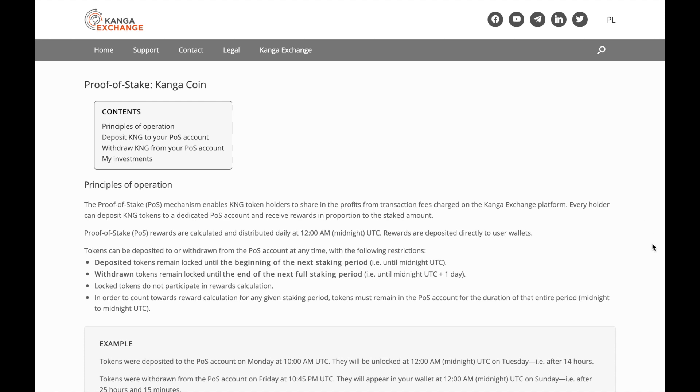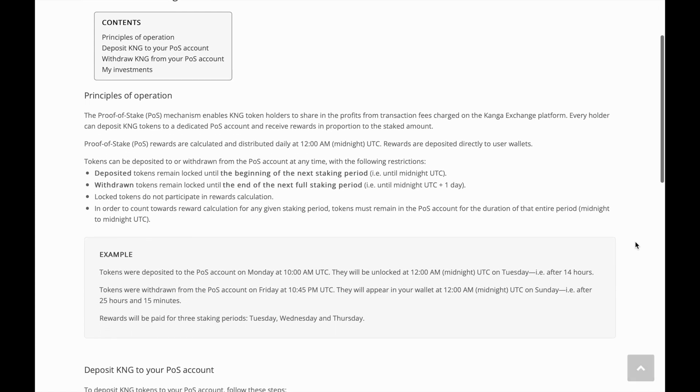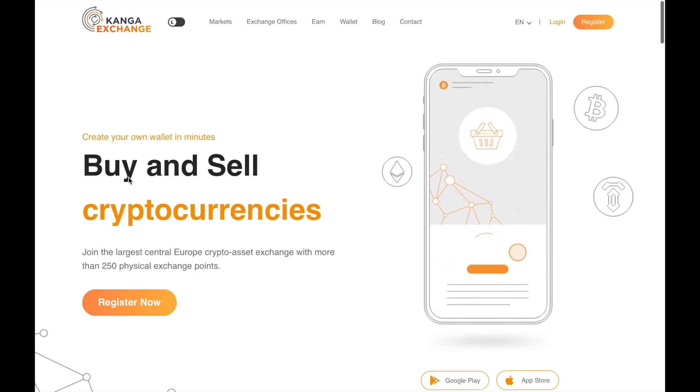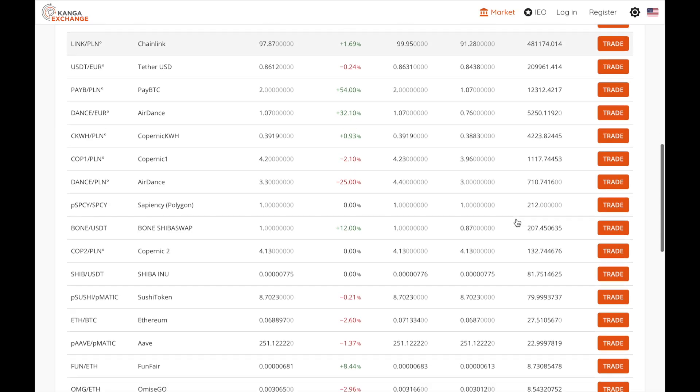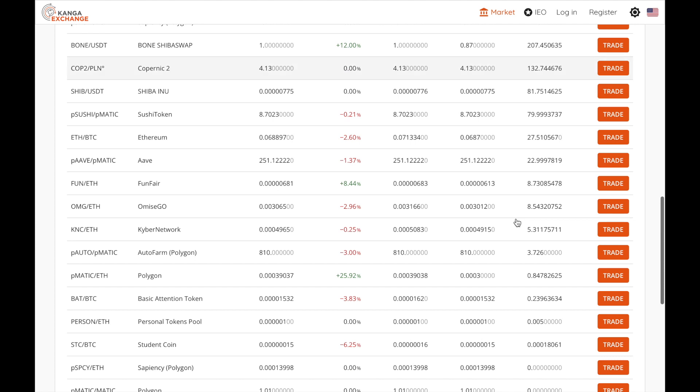Kanga Exchange also has its own token called KNG, which it's launching this month and is expected to be a competitor to Binance's BNB token. Kanga Exchange is based on a proof-of-stake consensus, meaning transaction fees are distributed to all users who hold the Kanga token — making it a good way to earn on the side. If you're interested, check the description box below for all the links.